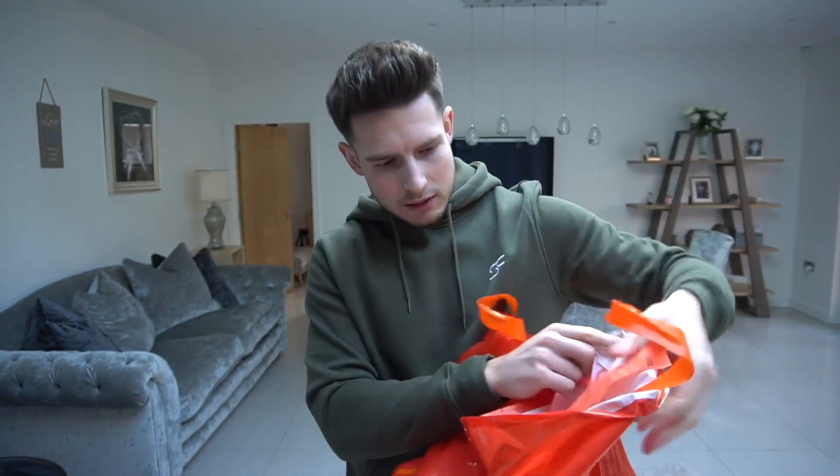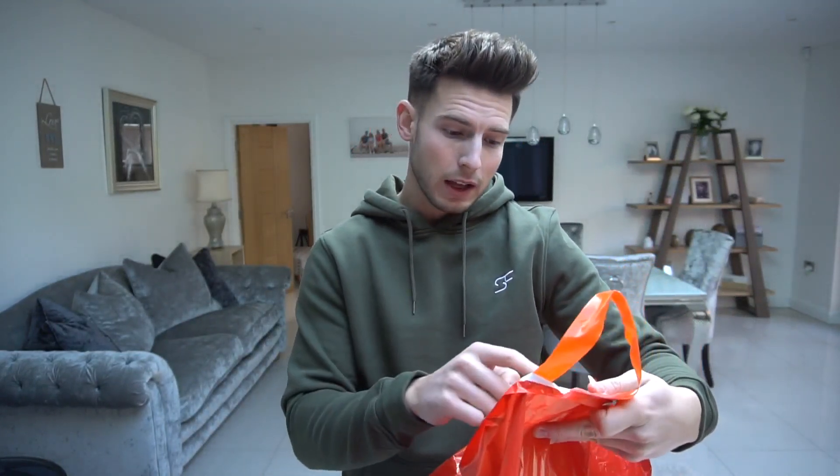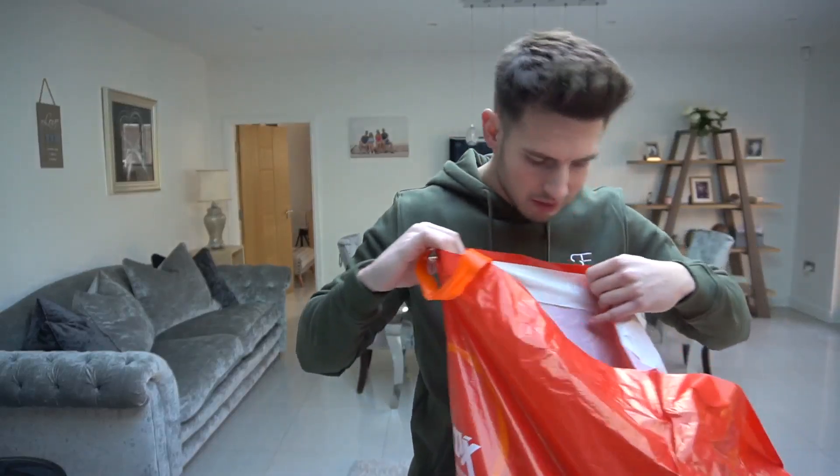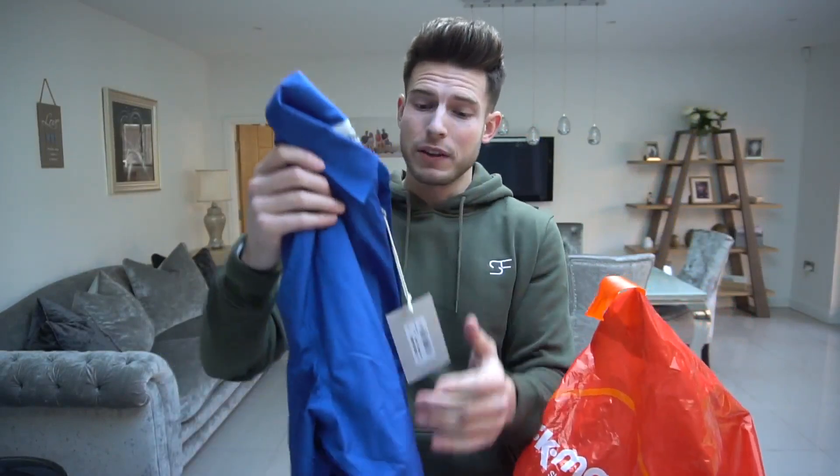I spent £215 and got eight items, which is honestly nothing for designer — that's like the same price as one coat. We've got Calvin Klein, Tommy Hilfiger, loads of stuff, and Vivienne Westwood. This Vivienne Westwood shirt looks absolutely banging.